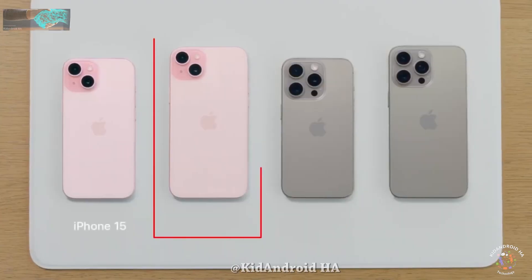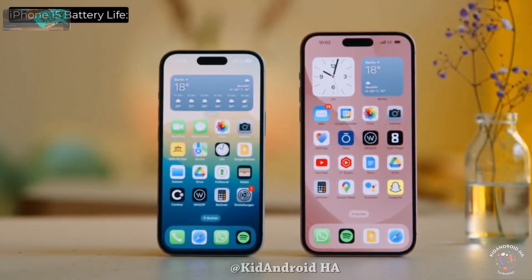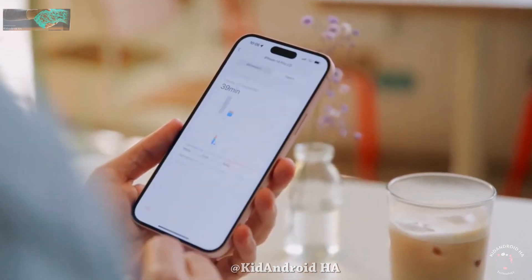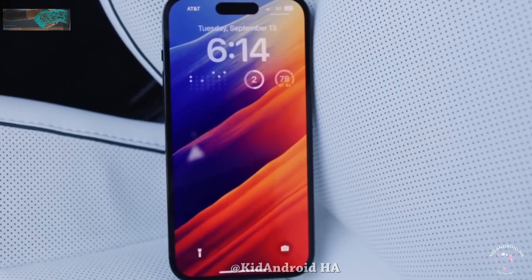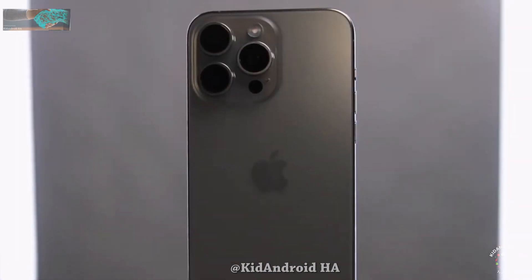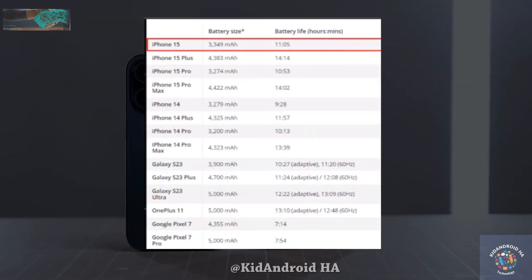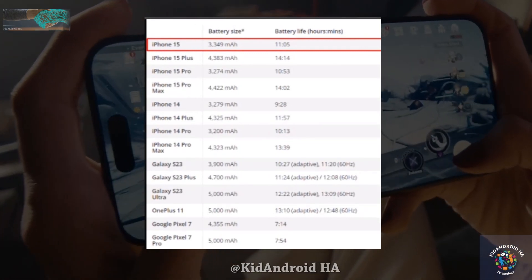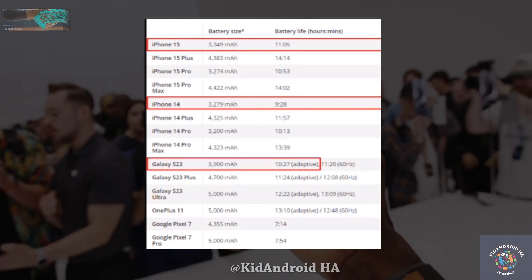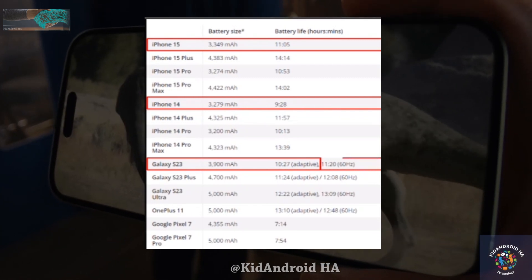The iPhone 15 Plus and 15 Pro Max emerged as the top performers. The standard 6.1-inch iPhone 15 is reported to house a 3,349 mAh battery, slightly larger than the 3,279 mAh battery in the iPhone 14. Despite a modest increase in battery capacity, the iPhone 15 delivered impressive results, lasting 11 hours and 5 minutes — about an hour and a half longer than the iPhone 13. Notably, it even outperformed the regular Galaxy S23 in adaptive mode.